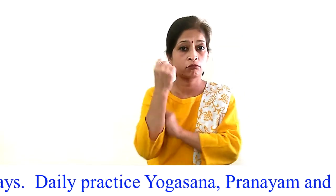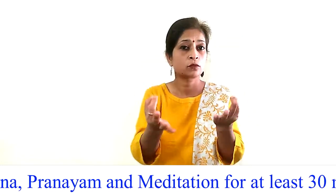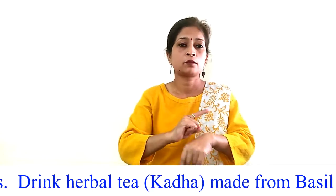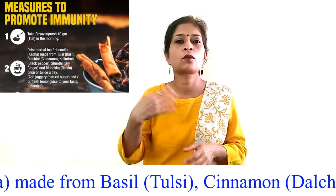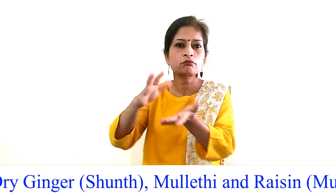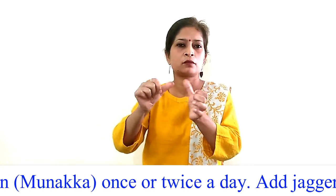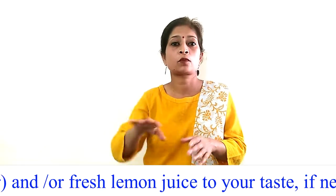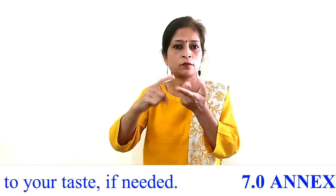Procedure 5.14 — Boost your immunity: It is required for everyone to improve immunity these days. Daily practice yogasana, pranayama, and meditation for at least 30 minutes. Drink herbal tea (kada) made from basil (tulsi), cinnamon (dalchini), black pepper (kali mirch), dry ginger (soot), mulethi, and raisin (munakka) once or twice a day. Add jaggery (gud) or fresh lemon juice to taste if needed.